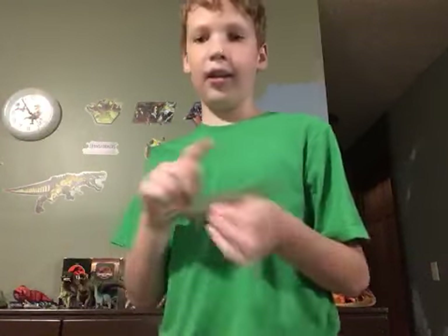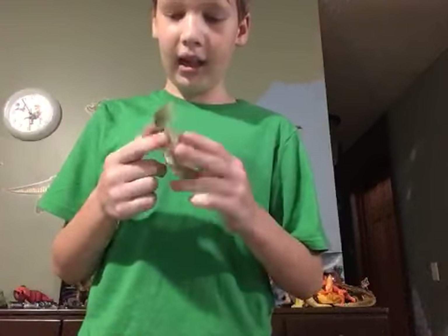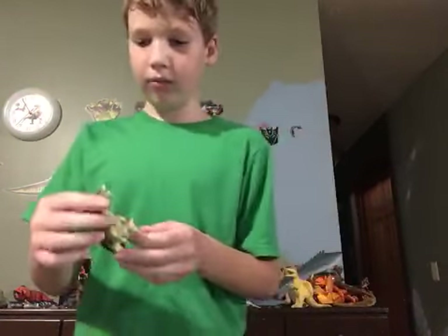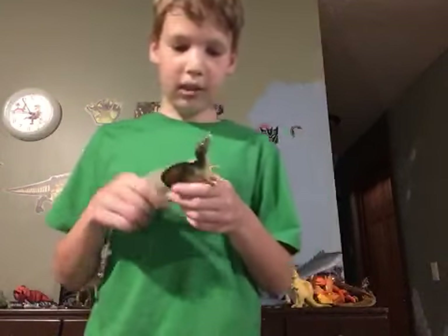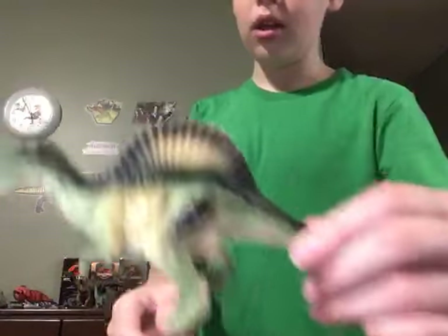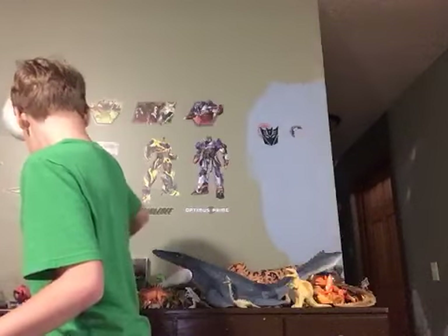Then we have a spinosaurus. I got this at a store like Fleet Farm — I can't remember the name, but it wasn't Fleet Farm or Menards. I was in the toy aisle and there was a huge bin full of little dinosaur toys, so I grabbed this black, orange, and green spinosaurus. I really like these colors — they fit so well together.